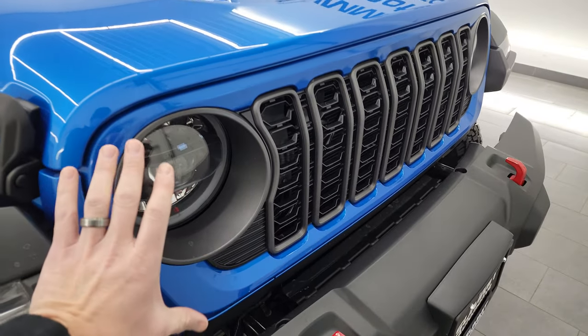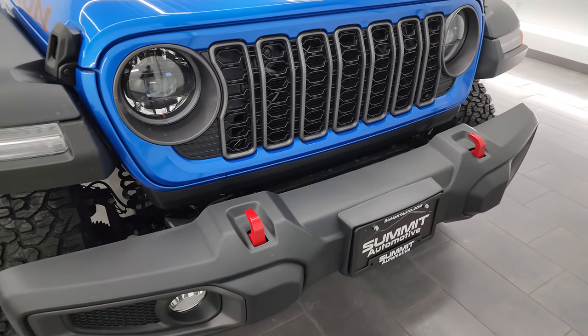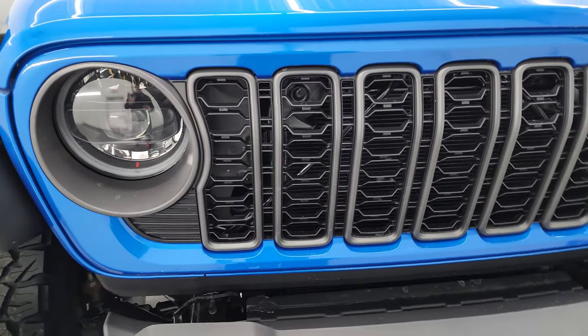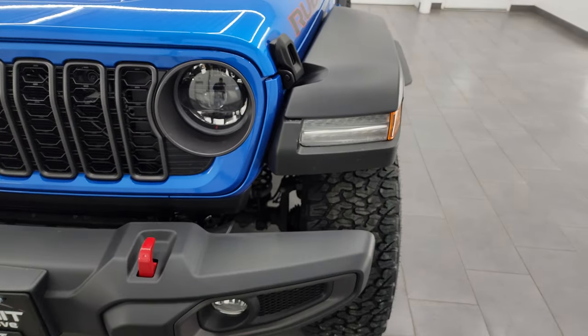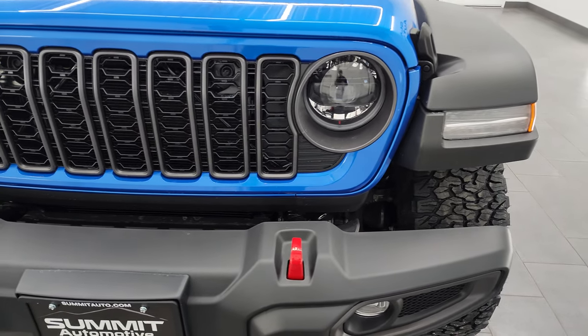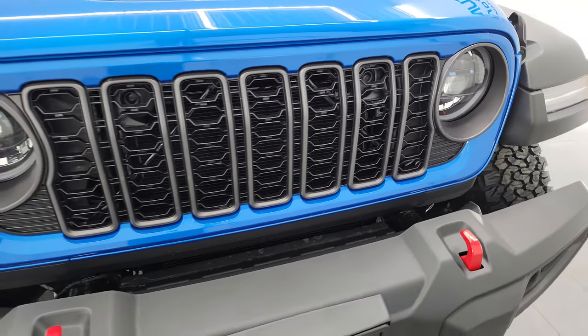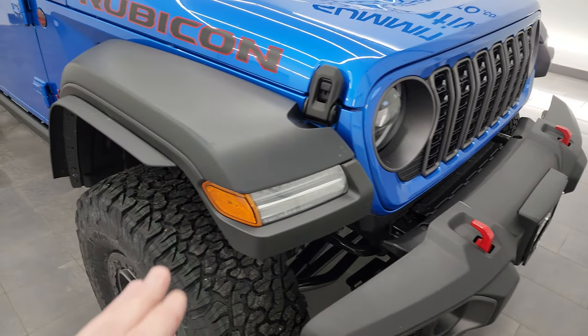Getting into the 2024 Jeep Wrangler Rubicon mid-model refresh — they made the grille smaller. I'm going to go over everything that's changed on the 2024 in case you haven't seen it. You get LED headlamps, running lights, LED fog lamps in the fenders — those are all standard now on the Rubicon package, which is new for 2024. You get the seven-slotted grille with the granite crystal inserts.